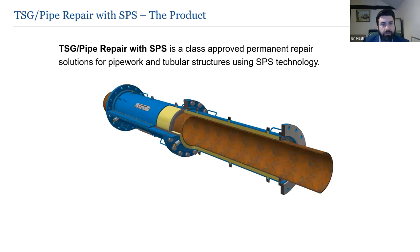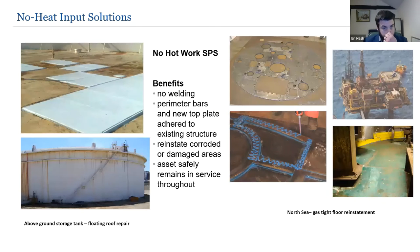SPS can also be applied to tubular structures via the TSG pipe repair system. A polyurethane core bonds an outer shell to the original pipe while the pipe remains in service with no need to shut down the medium inside. It's designed for pipe schedules from 6 inch to 22 inch diameter — larger requirements can be considered case by case. The operating range is minus 20°C to plus 80°C. This is believed to be the only permanent non-hot work pipe repair solution on the market — clamshell halves are bolted around the pipe and SPS is injected between the old pipe and the new clam shells.